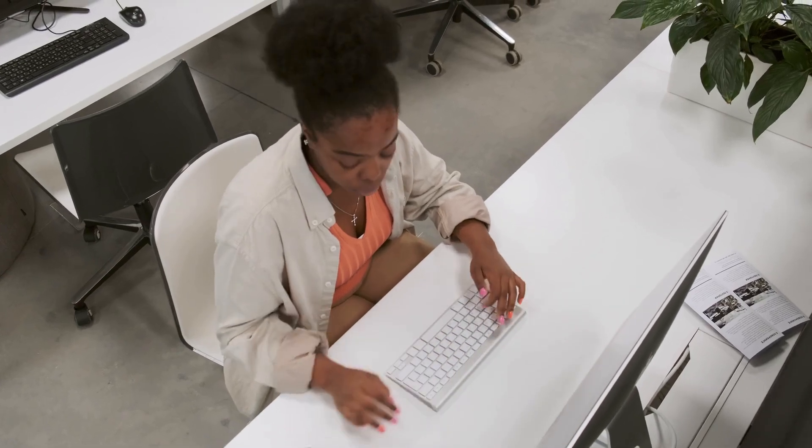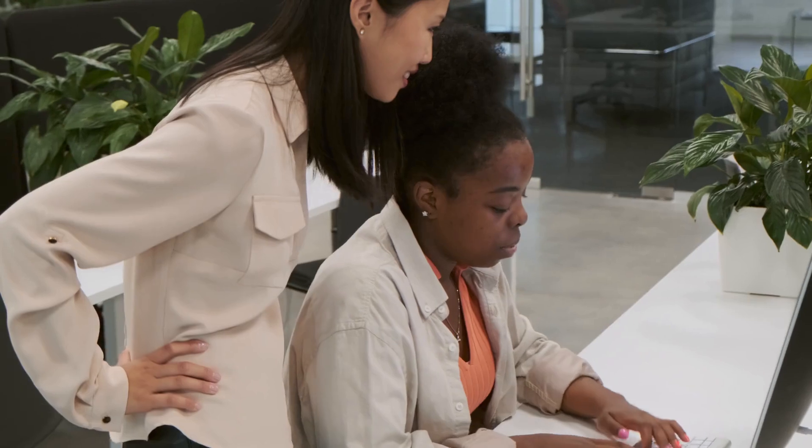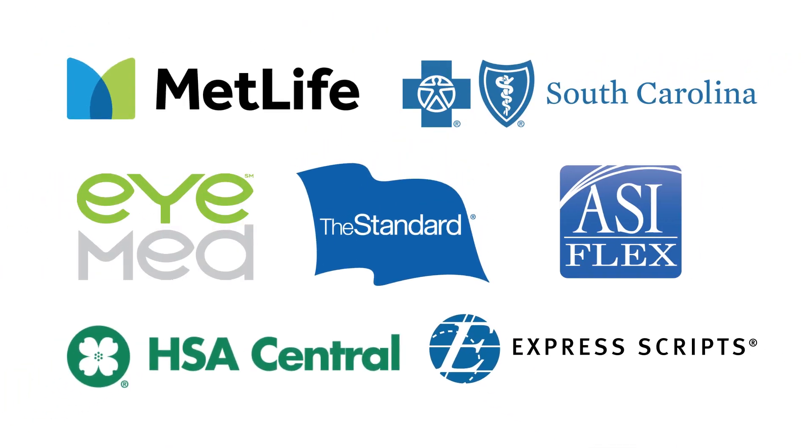If you are eligible for insurance benefits through PEBA, you have several ways to find details about the benefits available to you. Our website, PEBA.sc.gov, is a great place to start. But our third-party administrators' websites and mobile apps also provide helpful information.